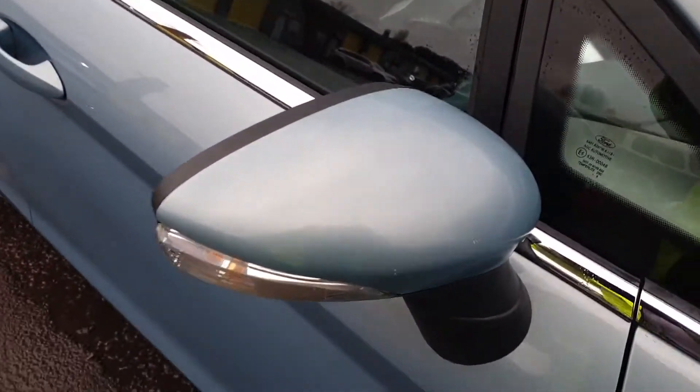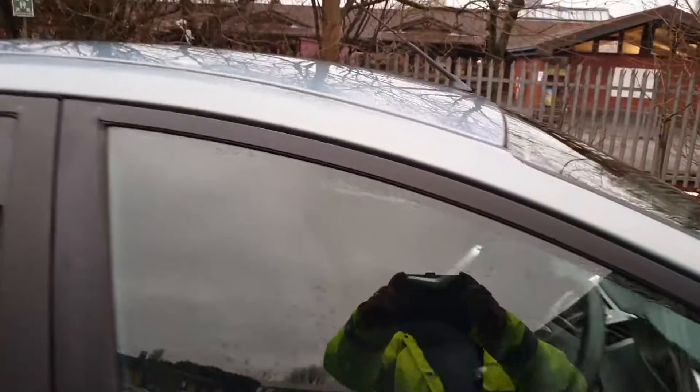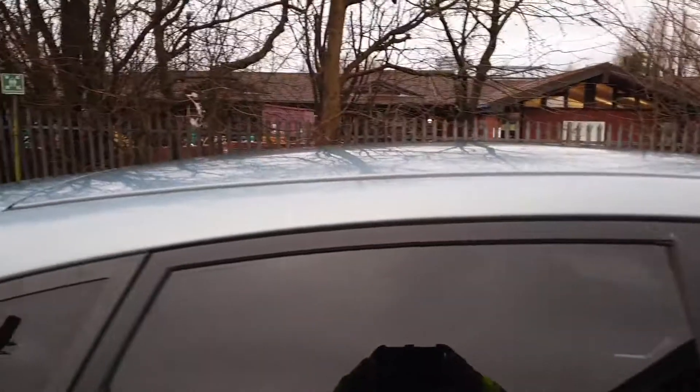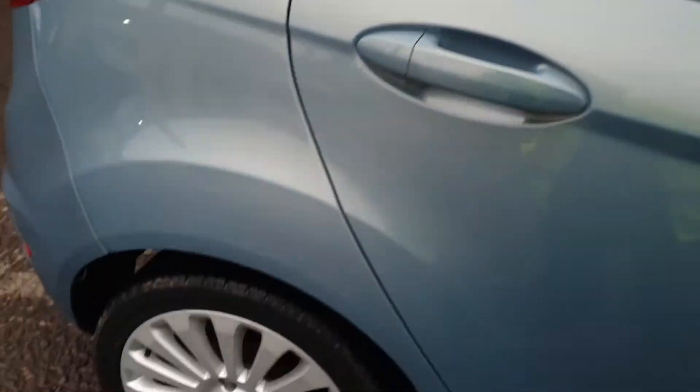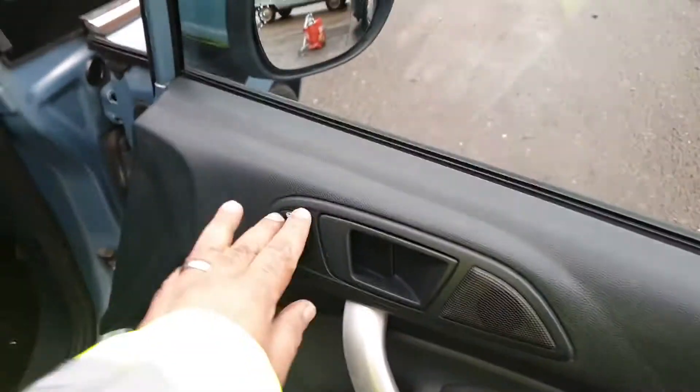Front screen, mirror cover with the lights in the mirrors. Driver side front door, driver side rear door, driver side rear alloy. Front electric windows, electric mirrors which also fold in.